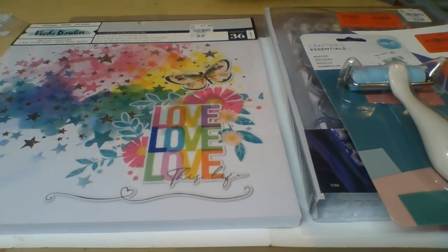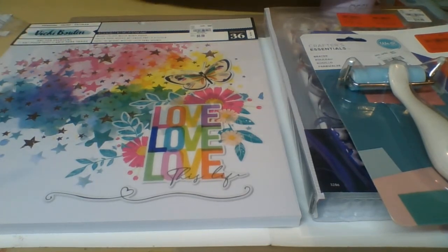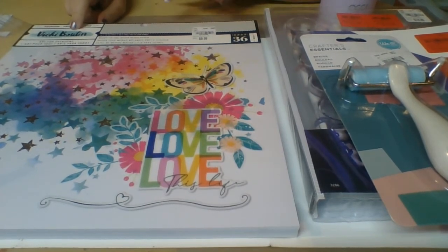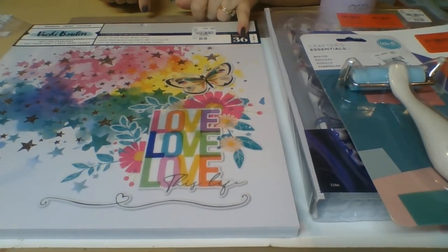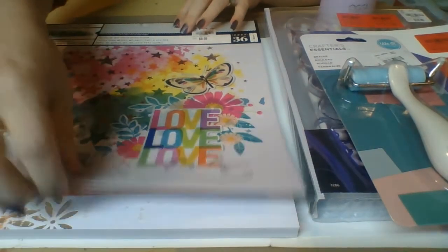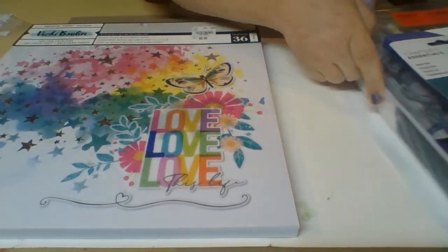And then the last thing that I picked up is so pretty, guys. Like if you see this paper pad, grab it — I'm not kidding, just grab it because you will use it. It's the Vicki Bouton 36-piece paper pack and what makes this so awesome is it's a ready-to-use mixed media paper.